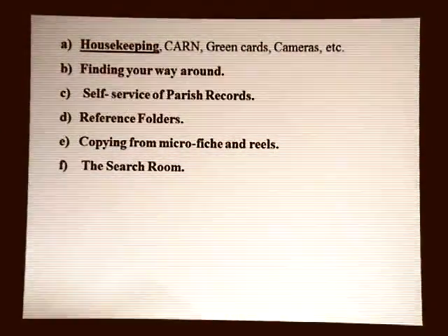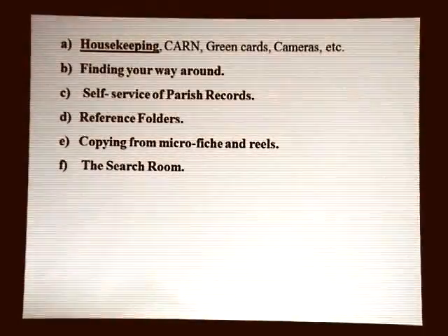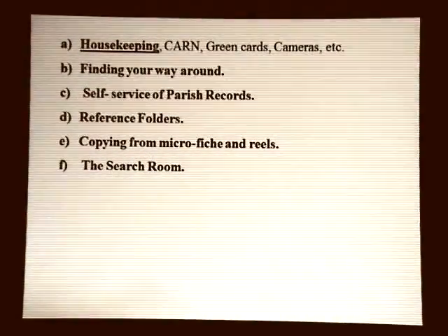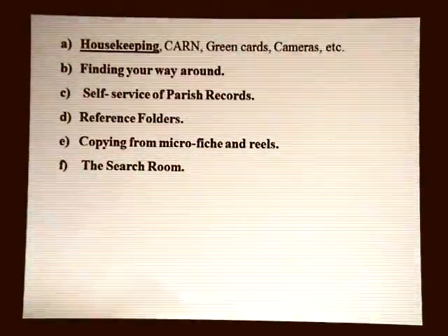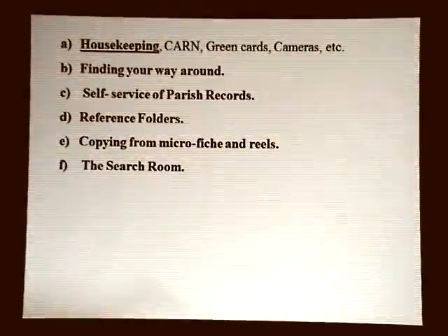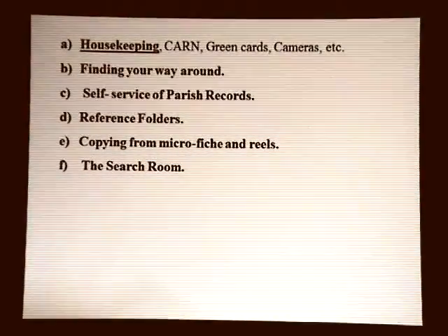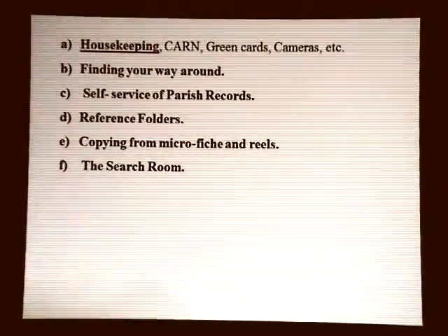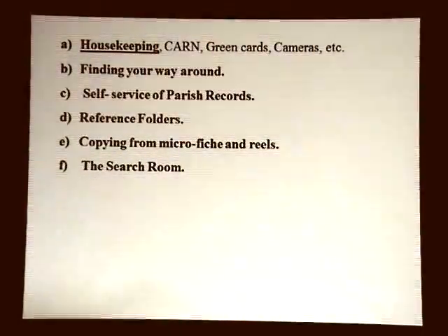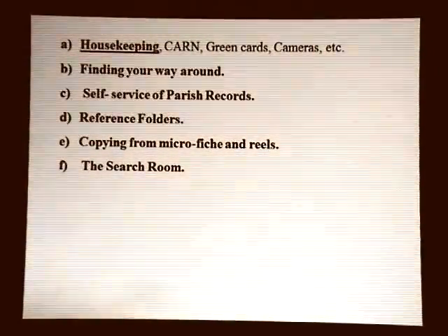A bit of housekeeping. You need CARN tickets — not for the outer part, that's fine. But if you go into the search room or search area at the back, you need CARN tickets. It's a County Archive Network ticket which is issued and lets you get into lots and lots of record offices around the country. If you're in England, it's well worth getting one. You need two proofs of ID: one with a picture and one with a signature. I've got mine in Lancashire because that's where my family comes from, and I've used it in Somerset and Wiltshire as well.